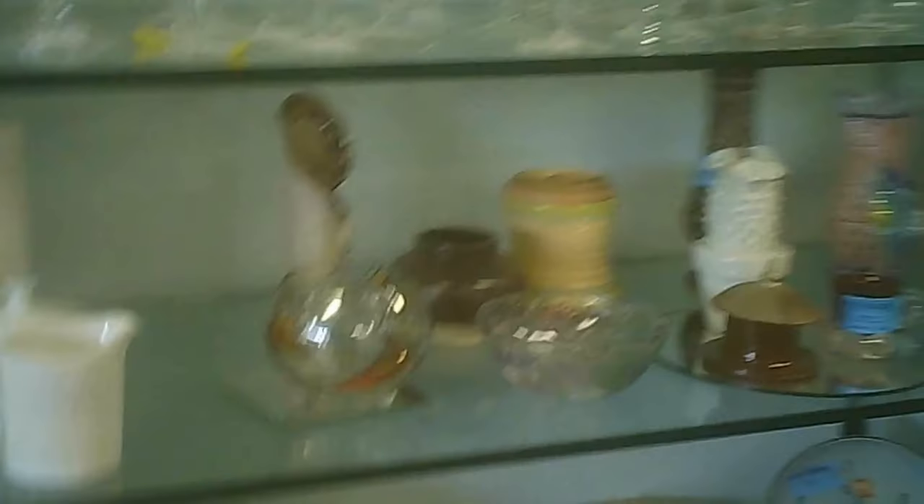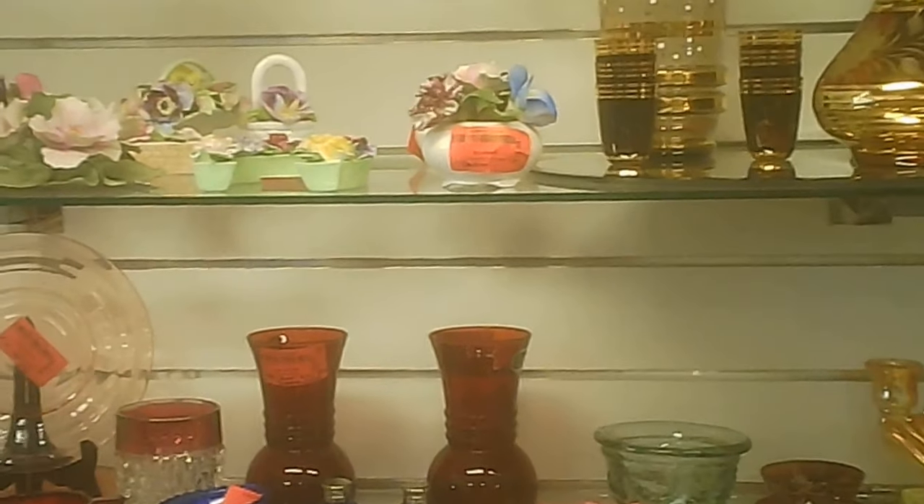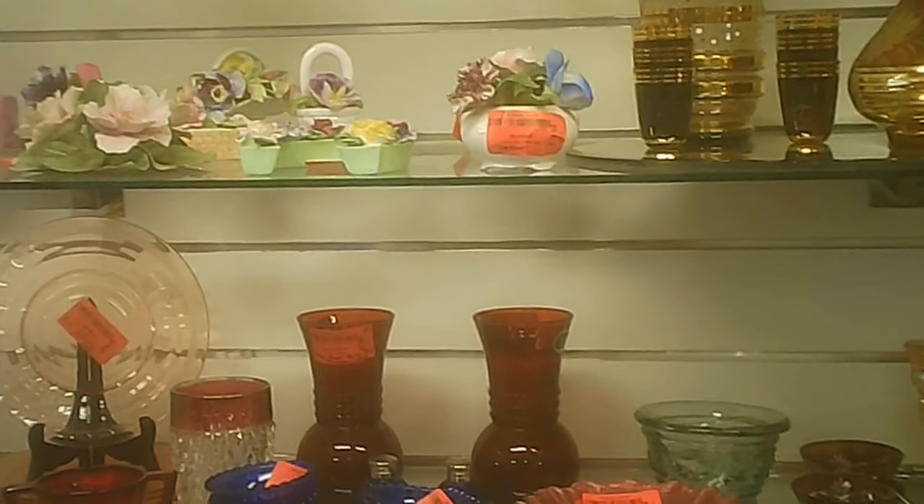Chess sets and some other interesting baubles. Some in colored glass, if you're into the red color — they had a really good collection. Red glass is generally made, at least in the past, with gold, so it tended to be a little more expensive.